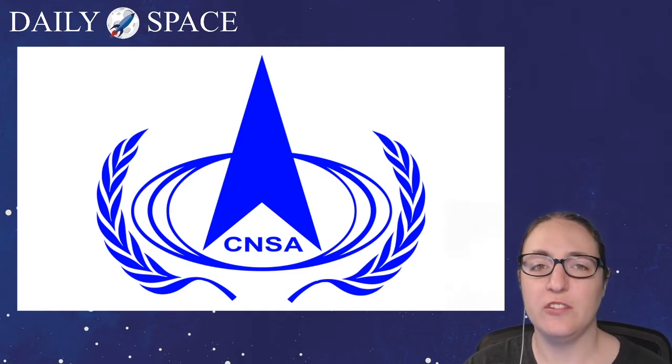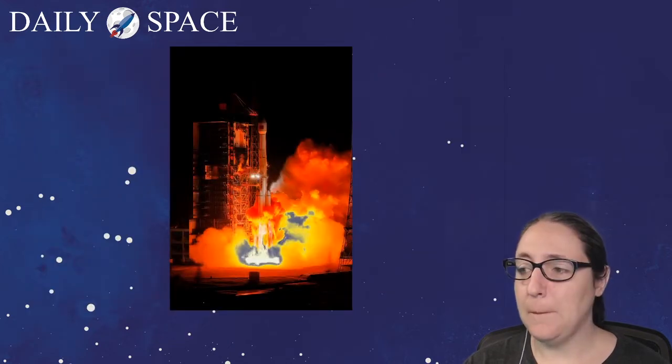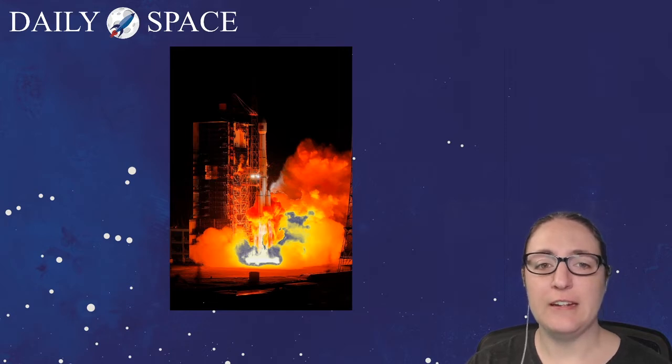We did not stream this launch — Chinese launches are typically not live streamed. I do have photos and video though. This is a nighttime photo by Gao Wenbin of the Long March 3 Bravo liftoff. It is visually stunning with the yellows, oranges, and reds of the exhaust bloom at the moment of launch.